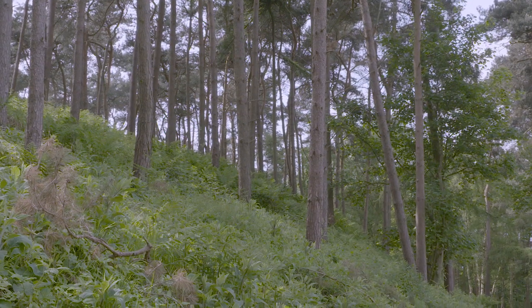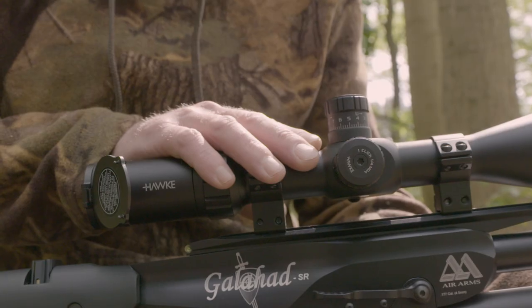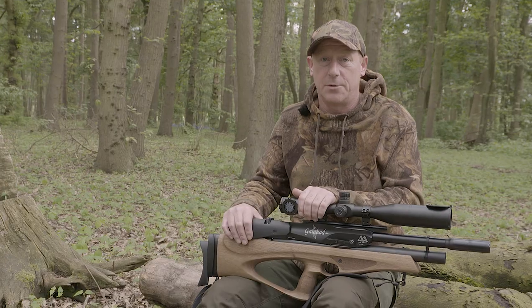We do get a lot of stock doves in this wood, so I want to make sure it is a wood pigeon I'm shooting at, not a stock dove. Identification is the key — that's why I prefer this.